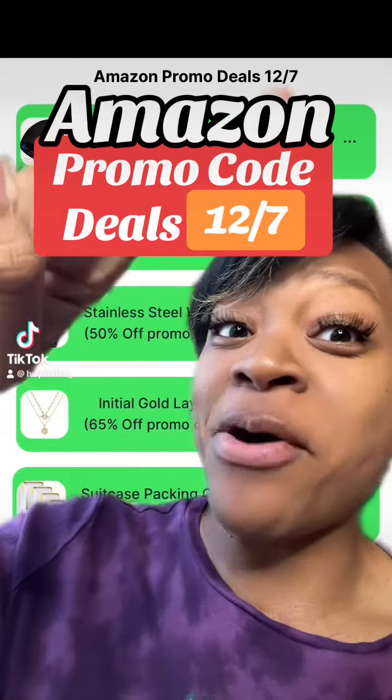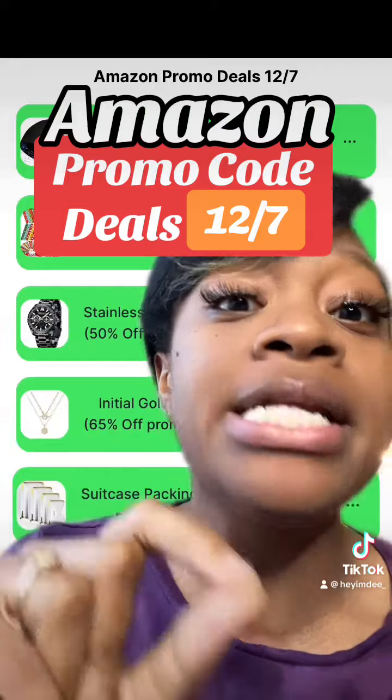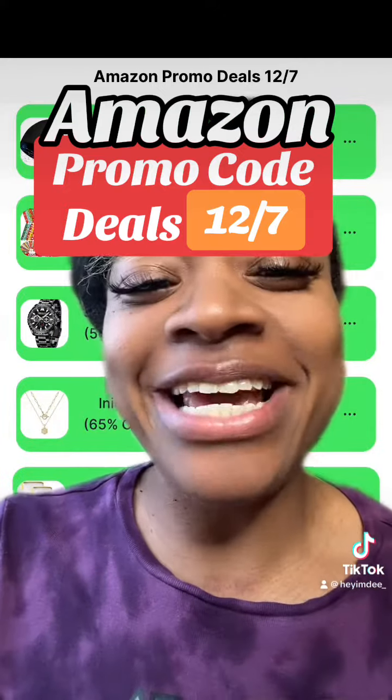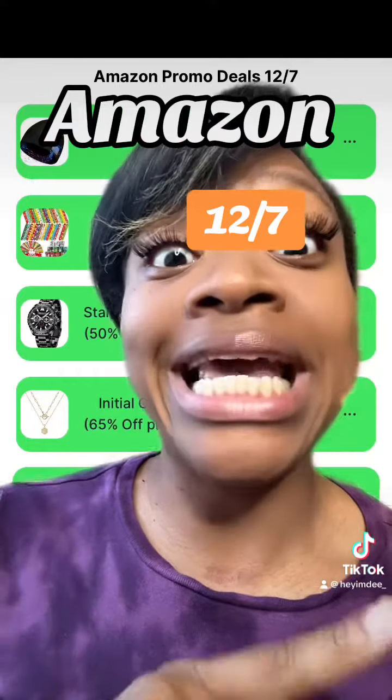Hey y'all, it's Dee and I'm back with today's Amazon promo code deal starting today, December 7th. To get the links to the deals I mentioned and the promo codes, just click the link in my bio. And like I always say, don't forget about yesterday's deals or the deals before, because I do try to factor in new deals each and every day.